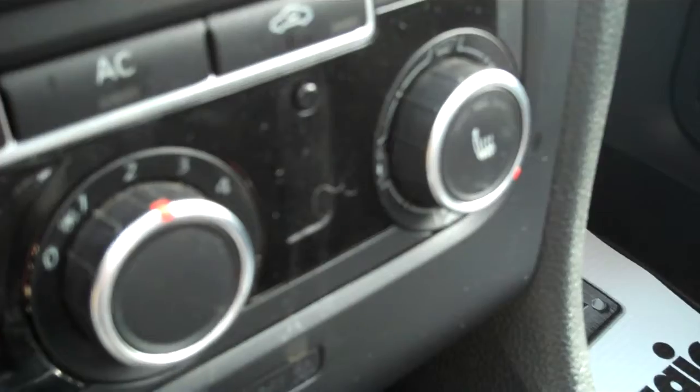Monster floor mats with the TDI insignia. Six-speed — drivers wanted. Traction control, power outlet, heated seats with separate controls for driver and passenger. Stereo CD, nav, can link it with many phones, and auxiliary media input.